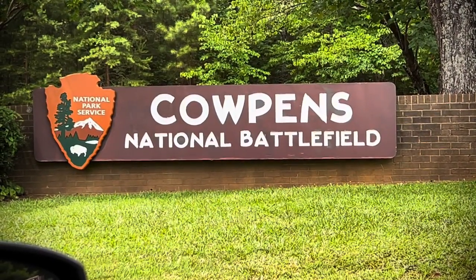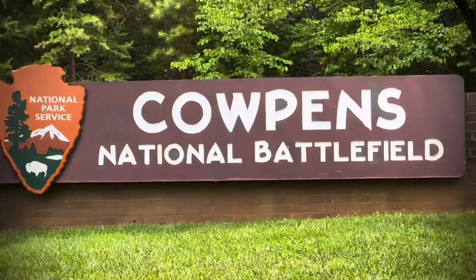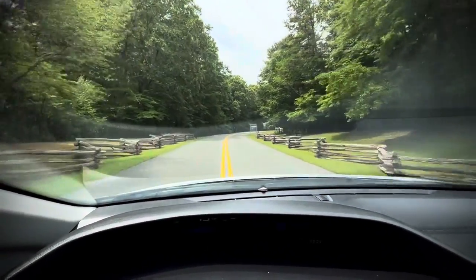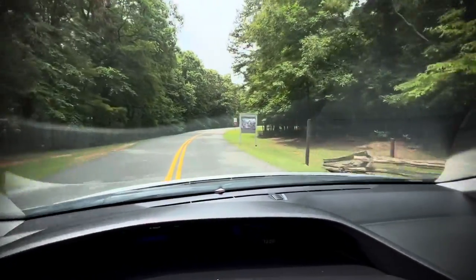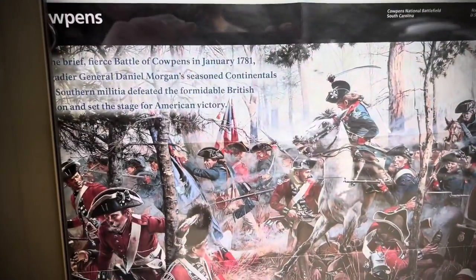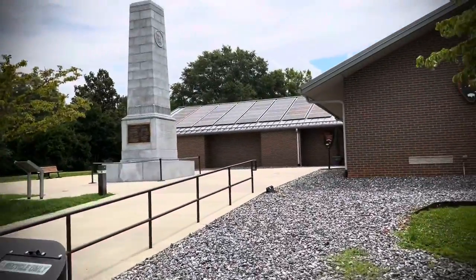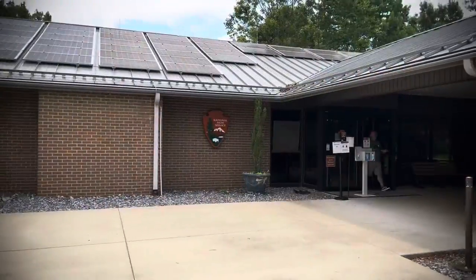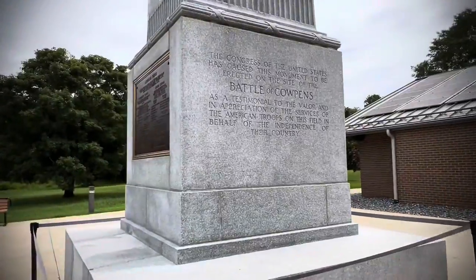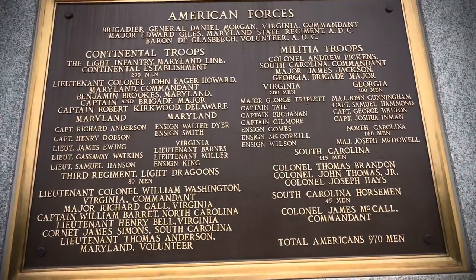The Adventure Channel is back. Welcome to the Cowpens National Battlefield. Here's the Visitor Center with the obelisk and the beautiful monument. We'll show you guys the American forces on the other side.